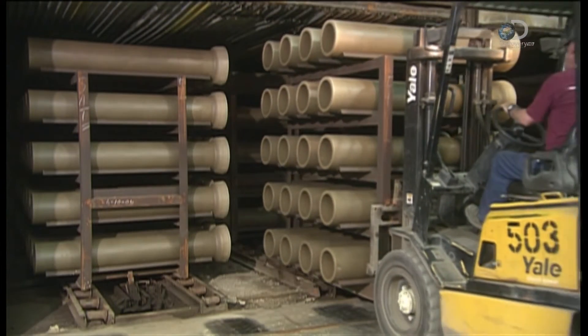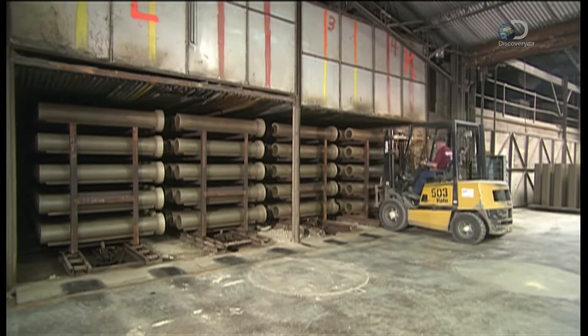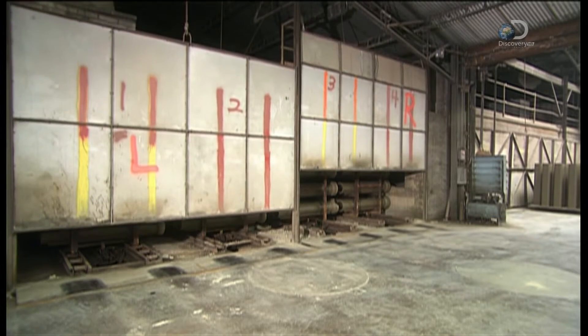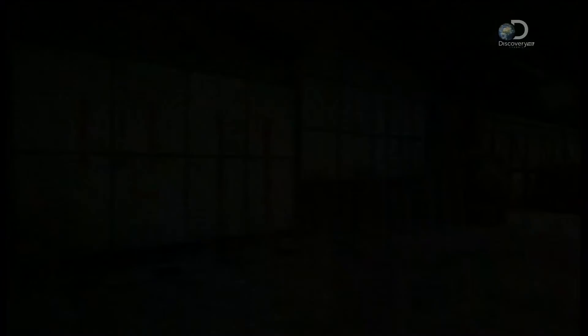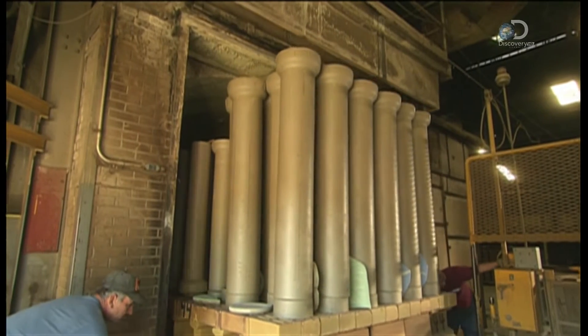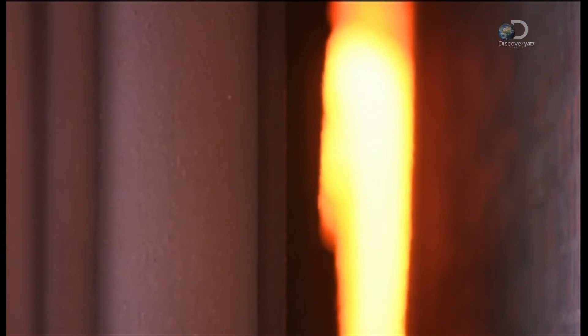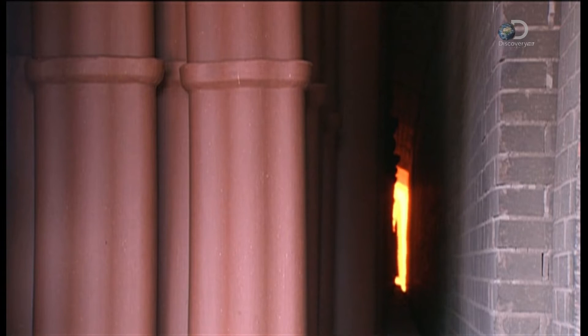Once they're fabricated, every clay pipe goes into a dryer for at least 24 hours. A trip through a kiln will toughen them up even more — they'll spend about 50 hours in here, exposed to very high temperatures. This is called vitrification; it fuses the mineral particles together.